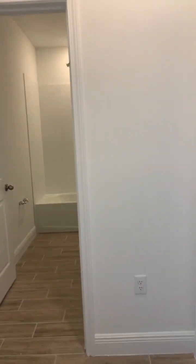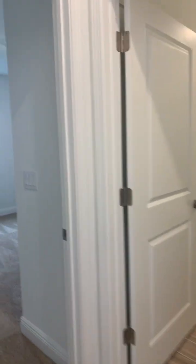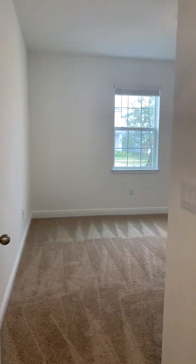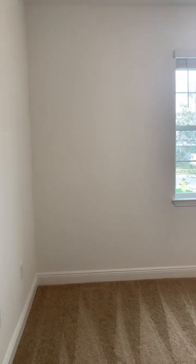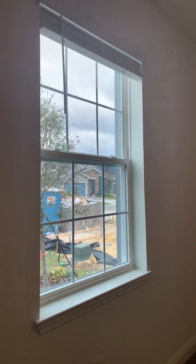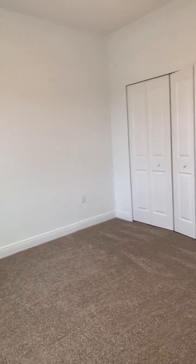Immediately to the left, we have two bedrooms and a bathroom, similar to the other model that I just showed you. This front bedroom towards the front of the home has one window. It's carpet flooring.